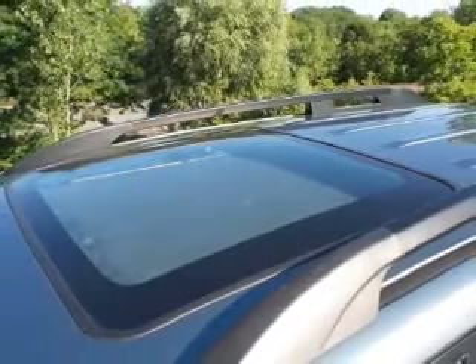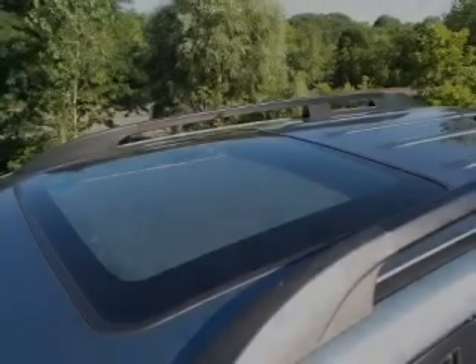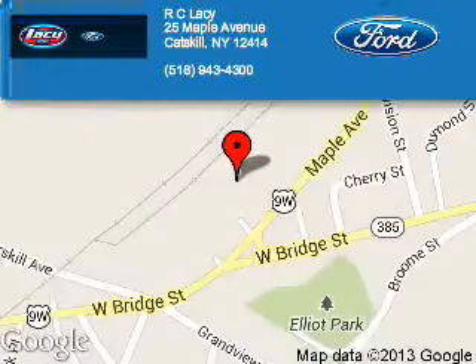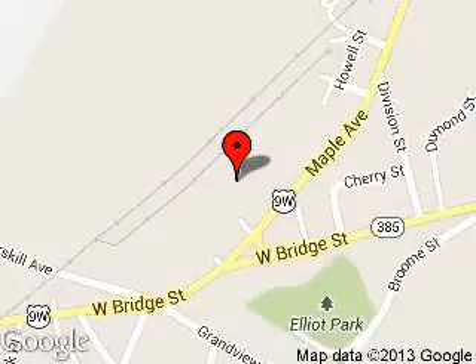Call or click to contact us. R.C. Lacey is dedicated to doing everything possible to ensure that the experience you have selecting your next vehicle is a pleasant one. We are located at 25 Maple Avenue, Catskill, New York 12414.